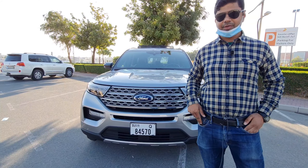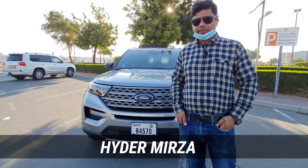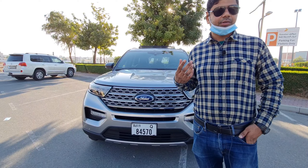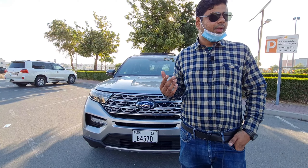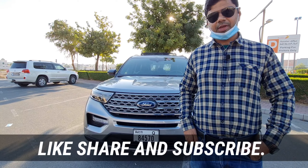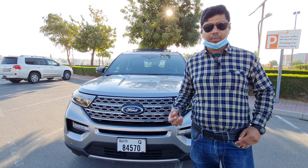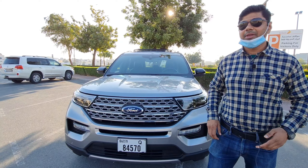Welcome back to MHV Auto Vlogs. Today we're going to review the 2021 Ford Explorer. The Ford Explorer is one of the finest full-size SUVs — it's a very family-oriented SUV. Ford's main focus is on safety, reliability, and comfort. If this is your first time visiting our channel, be sure to like, share, and subscribe. The Ford Explorer is one of the best-selling SUVs from Ford, not only in the Middle East but all around the world.